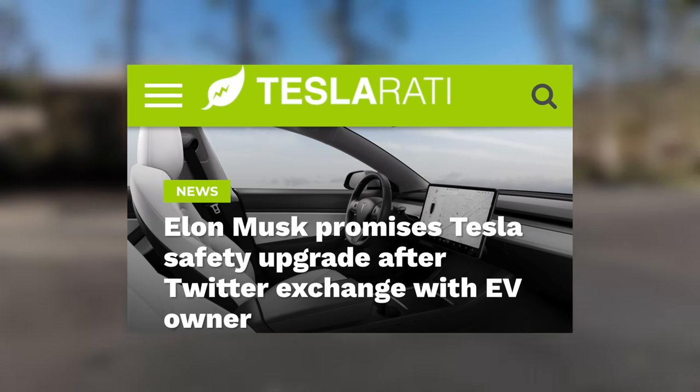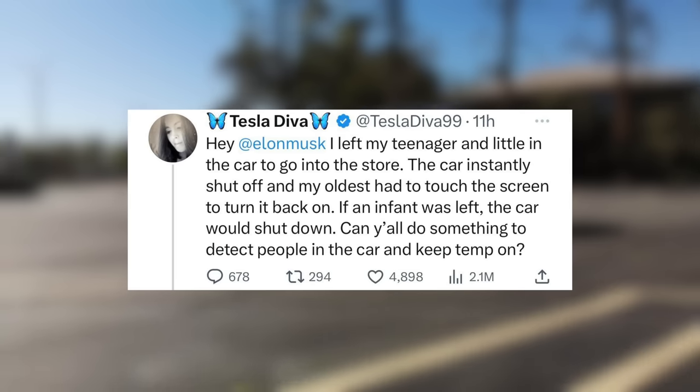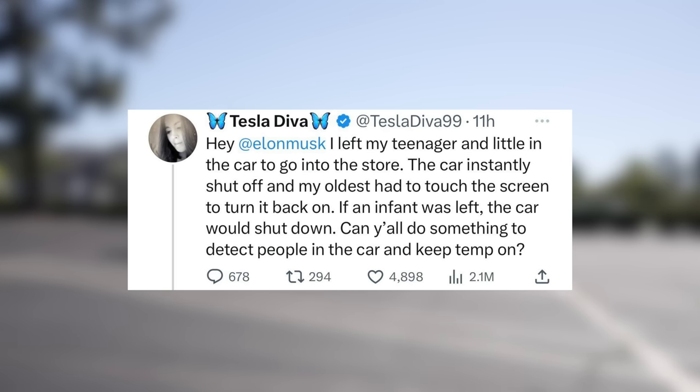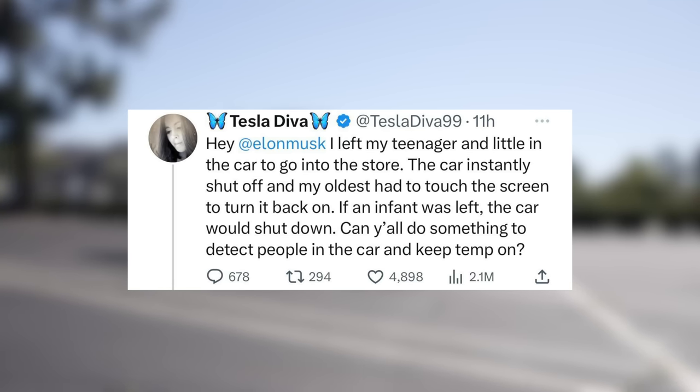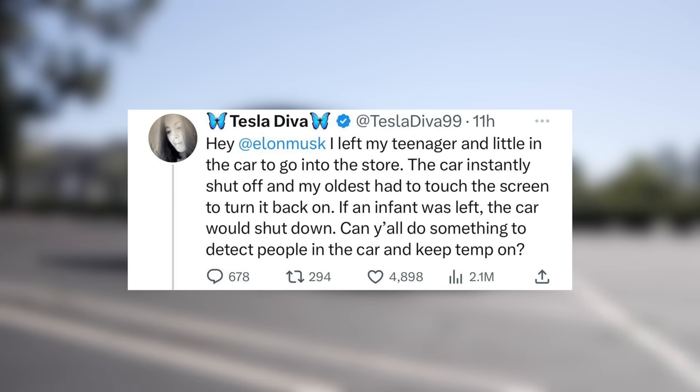Oftentimes Tesla recalls involve a software update, but clearly this would be one that would require a service appointment for affected cars. Regarding the safety of occupants in a Tesla when parked, Elon Musk recently responded to a tweet asking for a new feature in software, and it looks like it will be coming soon through a software update to all Teslas. Tesla Divas said: 'I left my teenager and little one in the car to go into the store. The car instantly shut off, and my oldest had to touch the screen to turn it back on. If an infant was left, the car would shut down. Can y'all do something to detect people in the car and keep the temp on?' One option here would be to ensure that you press 'keep' for the climate controls, and that should do exactly what they're asking for.